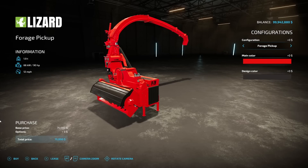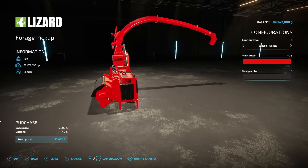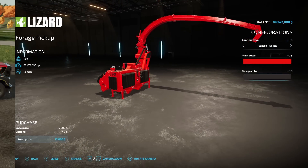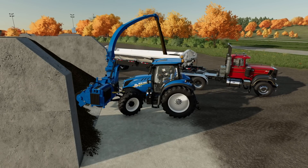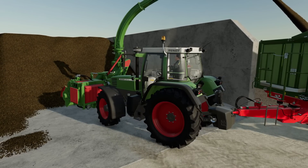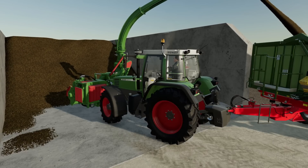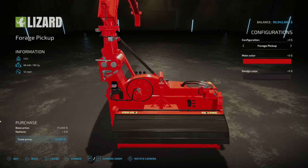Next is something I've been waiting for — the Lizard Forge Pickup from Fluffy Mods. It weighs 1.9 tons, requires 90 horsepower, operates at 12 miles an hour, and costs $75,000. You can configure it as Forge Pickup or Bolt Pickup, with fully customizable main and design colors. What's amazing is you attach it to the front of your tractor or Roadrunner Plus, and use it to easily pick up silage from big bunkers and put it right into the trailer. It makes doing bunkers so much easier.